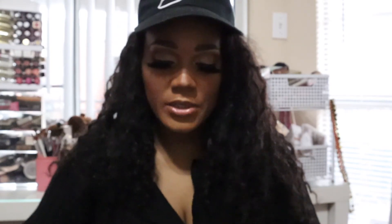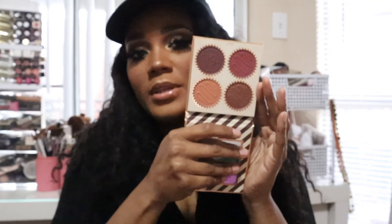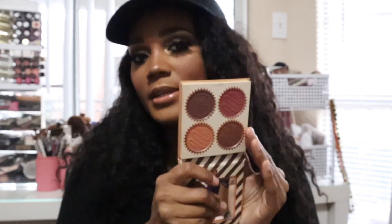The next product is the BH Chocolate Marshmallow Truffle blush palette, which I picked up at Ulta. I usually mix all of these colors together. It's very pigmented and blends well, but you need a soft hand because it's easy to go heavy. I make sure to blend it out well with my brushes. I highly recommend it — it's very inexpensive and also available on the BH Cosmetics website.